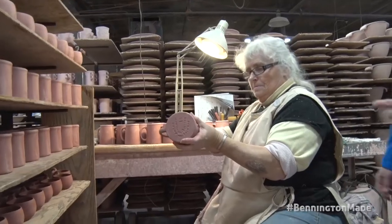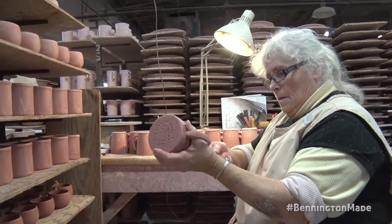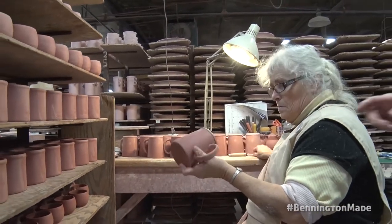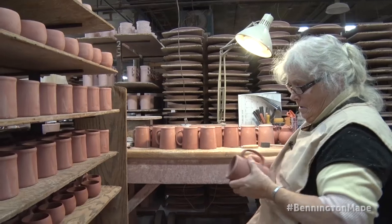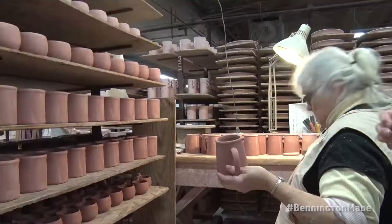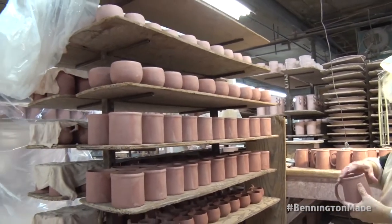Here we are — Jackie's finishing. When we were looking at casting, you see the flashing at the top. She's basically knifing that off; we use a lot of knives as potters. Now she's sponging. This is a green state — the clay is still wet and it's being finished in that state. Then this truck of mugs is going to be moved over into the dryer and will probably dry for at least a day.